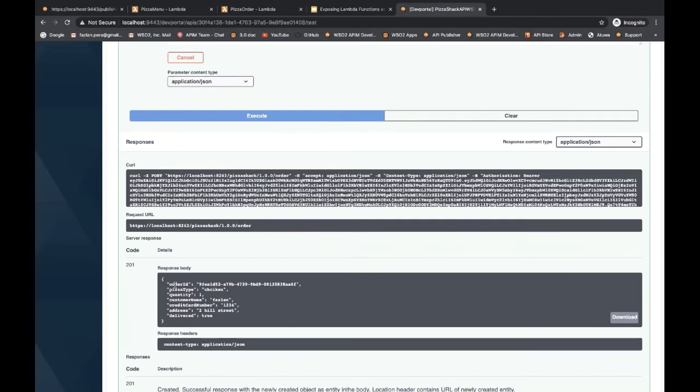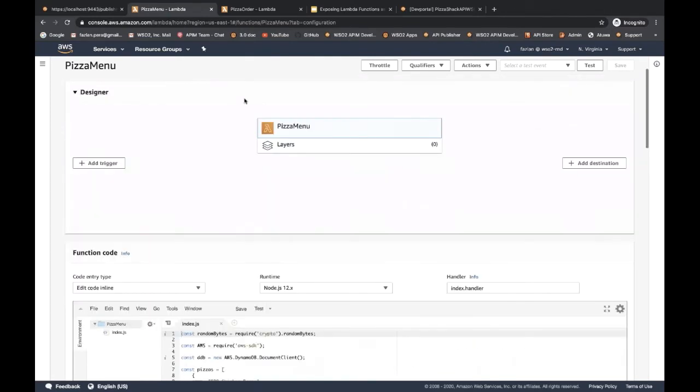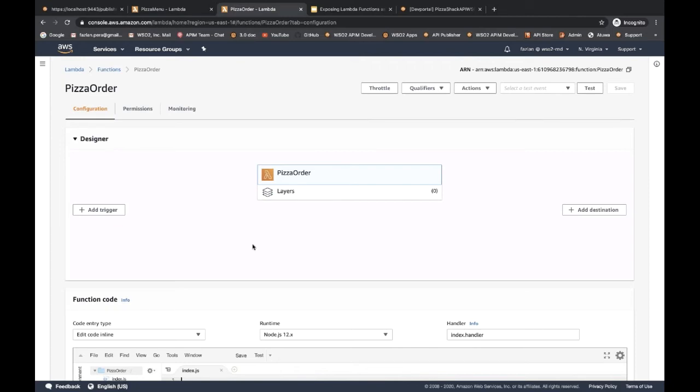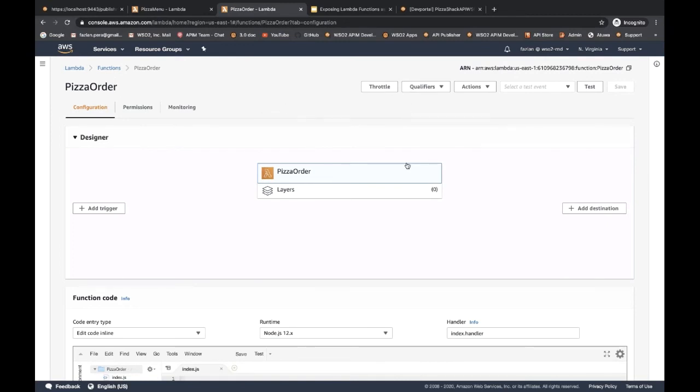Note that this API's backend is hosted locally within the API Manager instance itself. Now, let's assume a scenario where we move these backend logic to Lambda functions. I have already created two Lambda functions to serve these two resources. Let me give you a glance at them in the AWS Management Console. This is the PizzasMenu Lambda function with its relevant code, and this is the PizzasOrder Lambda function. Both are written in Node.js. Now let's try to expose these Lambda functions via APIs.